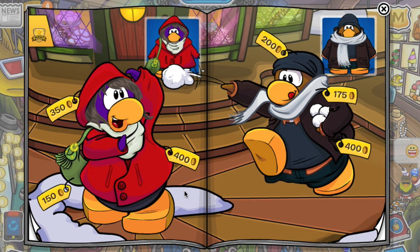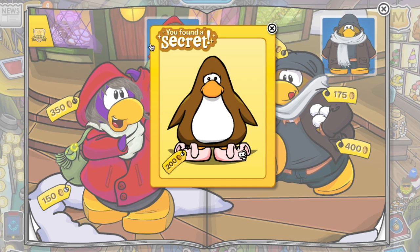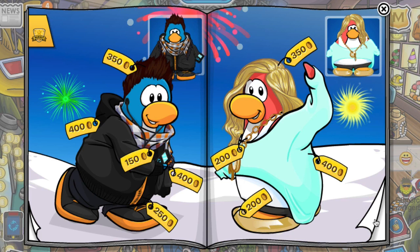This is kind of the holiday style page for the catalog. Now click this area back here where it's shining and you'll get the bunny slippers, which everyone loves. Now turn the page again.